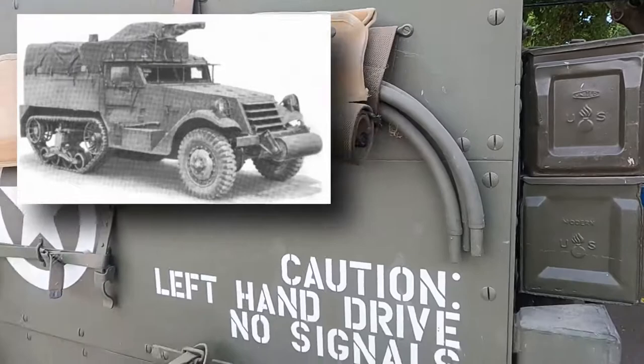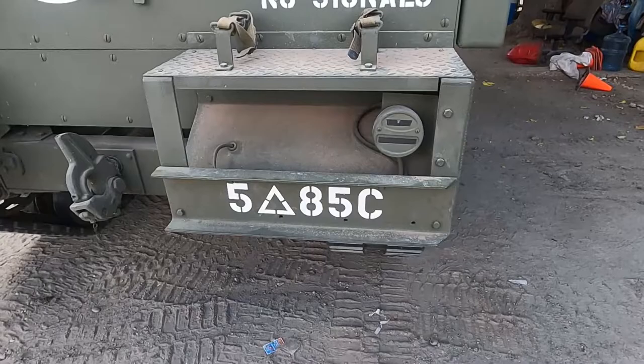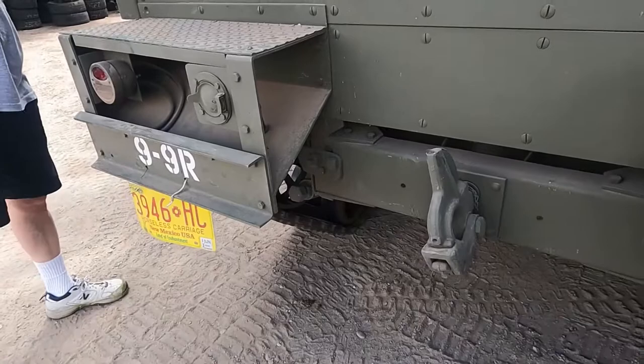35 miles per hour maximum speed. What are the markings on the back? 5th Division, 85th company — that's the 9th vehicle of the 9th Reconnaissance unit.